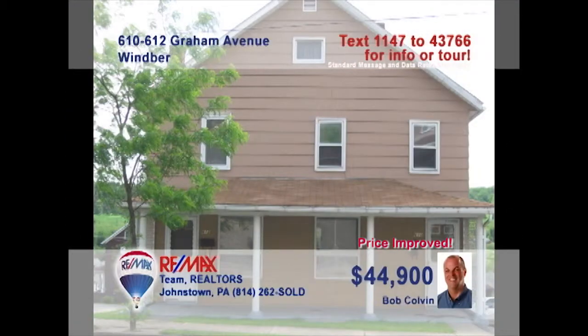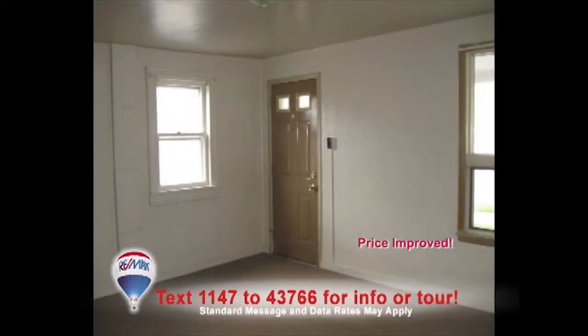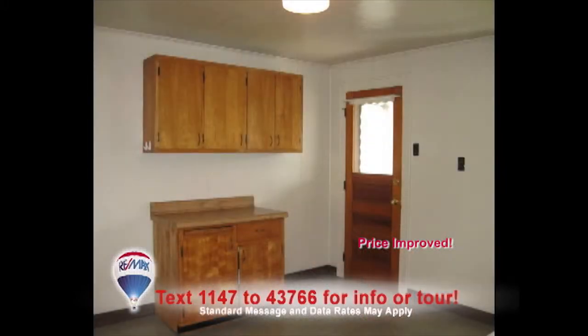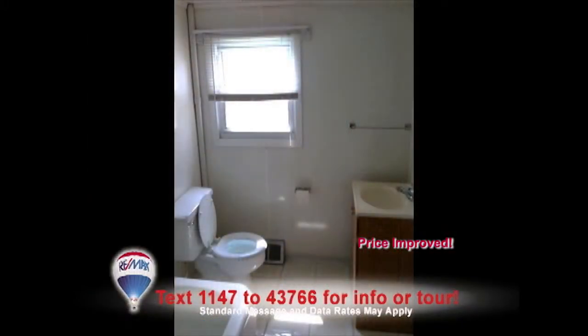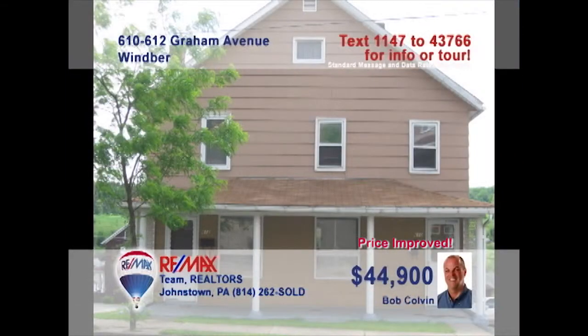Real estate investors, don't miss this great duplex opportunity in Wimber, presented by Bob Colvin, listing specialist for the Bob Colvin team. Each side of the building offers two bedrooms, a living room, eat-in kitchen, a full bath, basement with laundry hookups, and access to attic storage. Rent out both sides or live in one half and have your tenants help with the mortgage. Contact a buyer agent for all the details on this affordable investment.